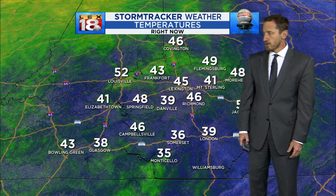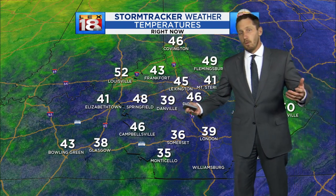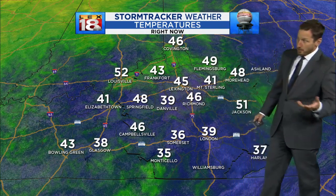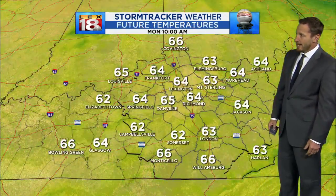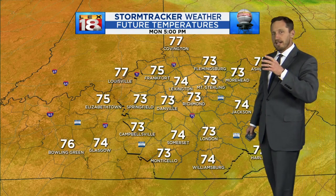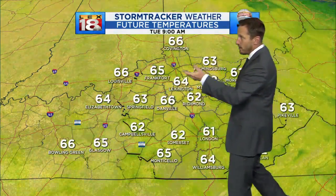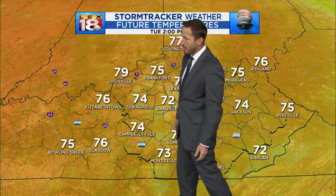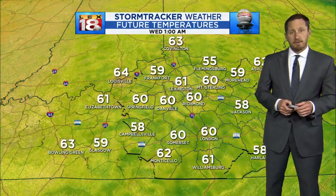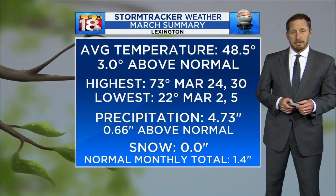We're really mainly more focused on the temperature for the next couple of days because it is so warm. Doesn't seem like that if you're in Danville where you're at 39 degrees, or Somerset where you're starting out in the mid-30s. But forecast highs later on today and tomorrow are going to range anywhere from the low to mid to upper 70s. Even into Tuesday, we're showing a near 80-degree high back towards Louisville. So this is some above-normal warmth.